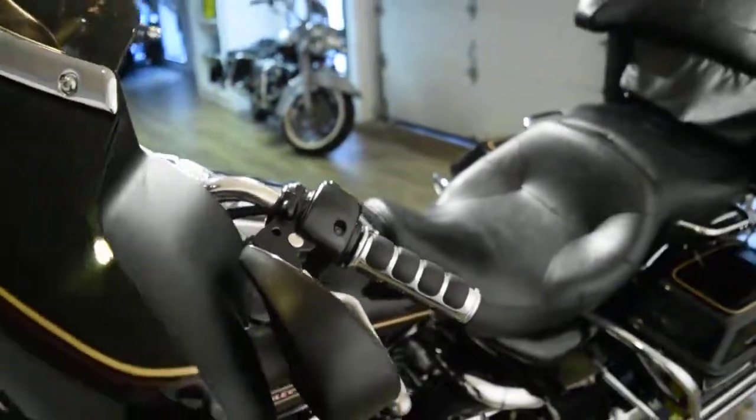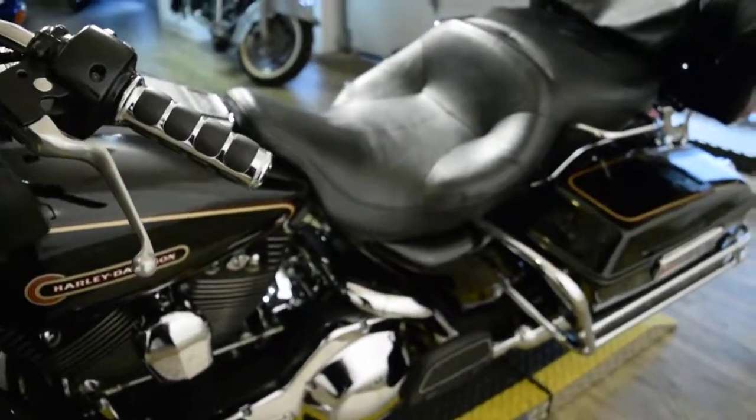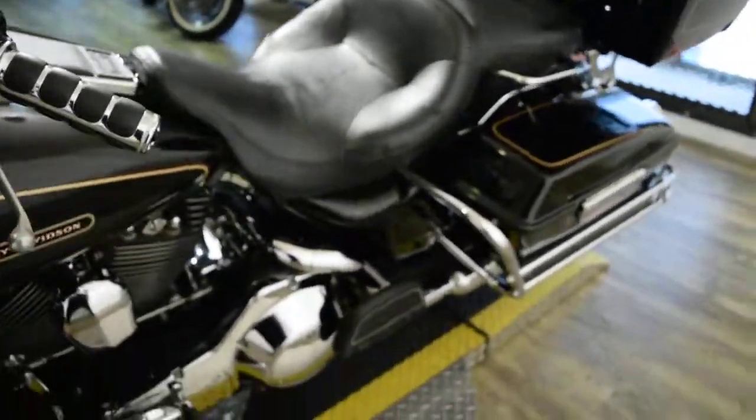This bike has been serviced and safety inspected. It does have 60,373 miles on it.